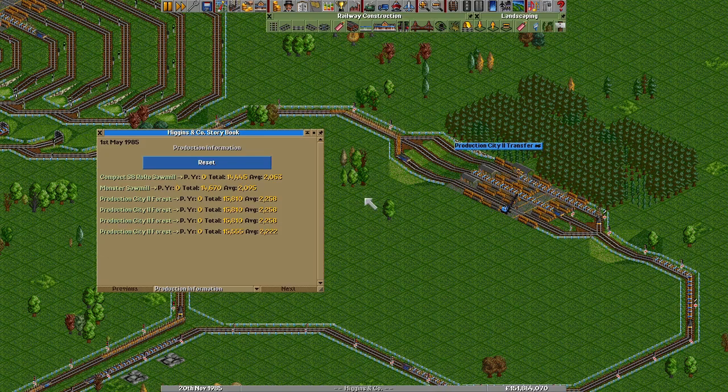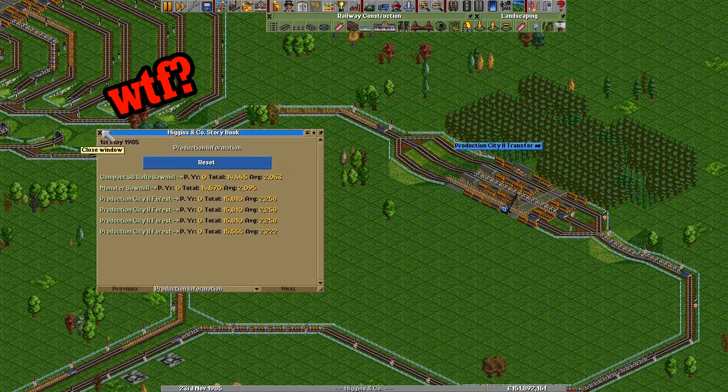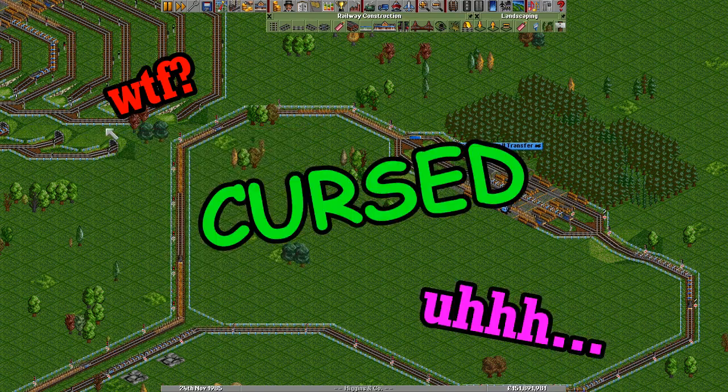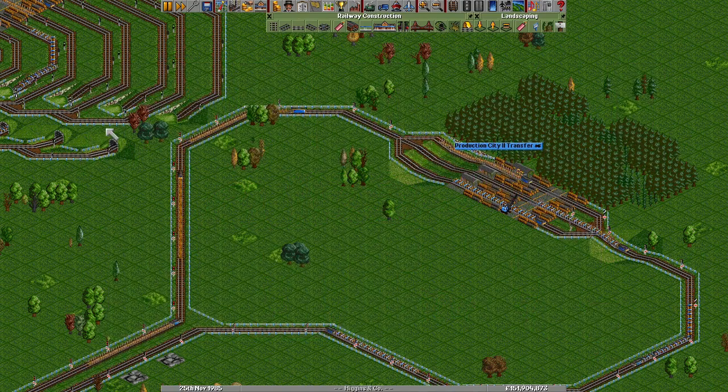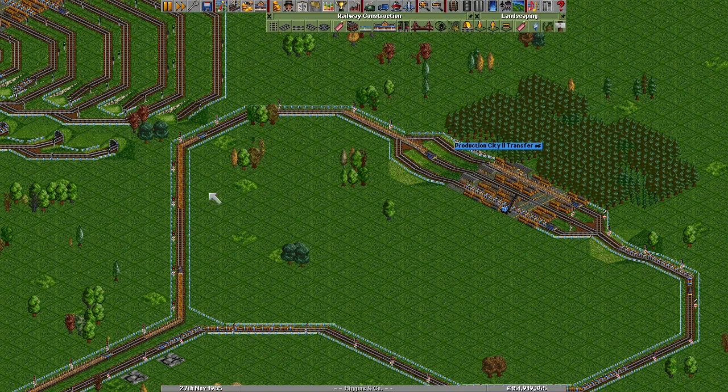I'll just give you a sample of the reactions I had to this station design. This is what I go to term the 'Thanks I Hate It' station — a very high throughput, very high performing, roll-on, roll-off station.